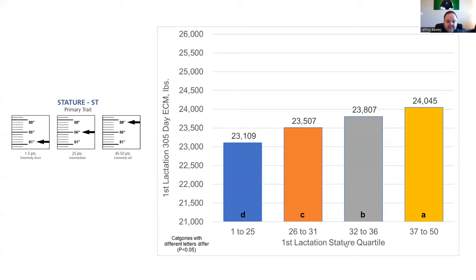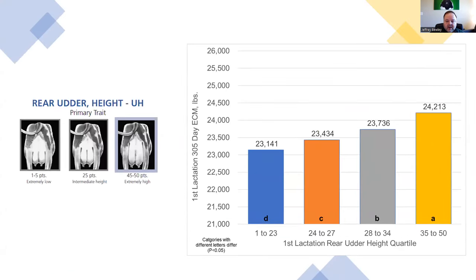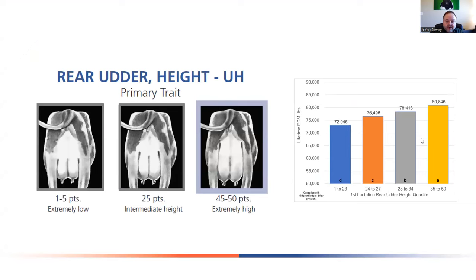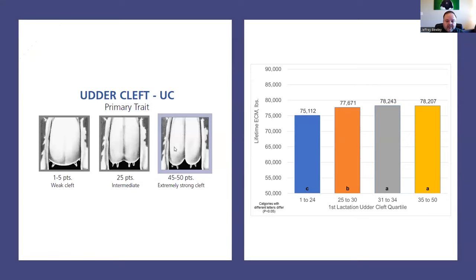Taller animals do produce more in their first lactation, but that advantage doesn't hold for lifetime energy-corrected milk. Animals with more dairy form produce more milk in their first lactation. Animals with higher and wider rear udders produce more milk in their first lactation. For lifetime production, fore udder attachment becomes important — animals with a stronger fore udder attachment, higher rear udders, wider rear udders, and a stronger udder cleft will produce more milk across their lifetime.